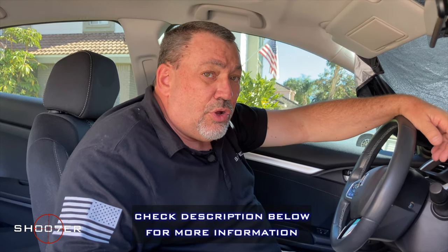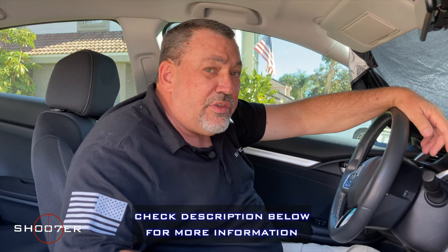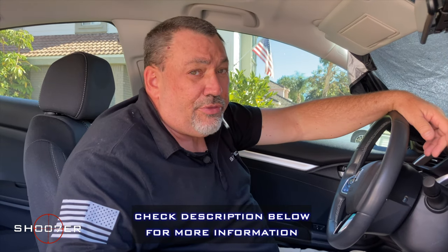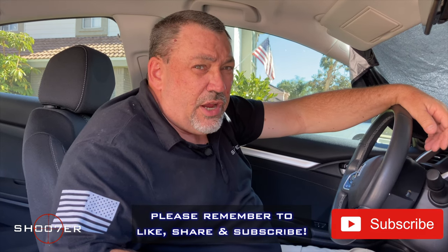If any of these things interested you, you can check out more information in the description box below on where to find these individual products. It's a big world out there and there's a lot more to offer. On behalf of Shoot of the Series, my name is Ed Thorell from Firearms Education and Training. If you haven't already, like, share, and subscribe — y'all take care.